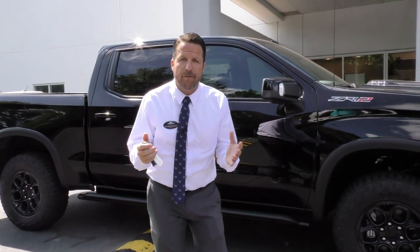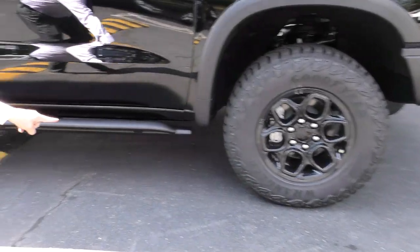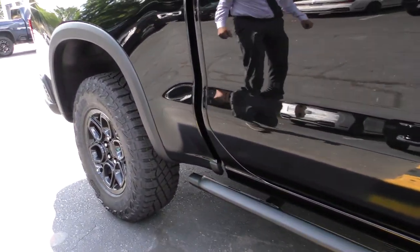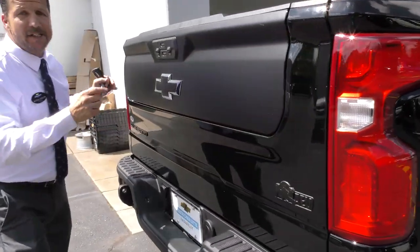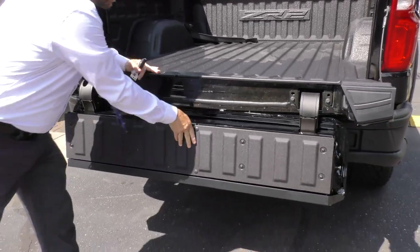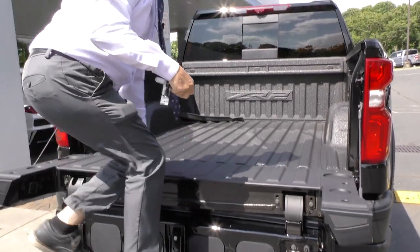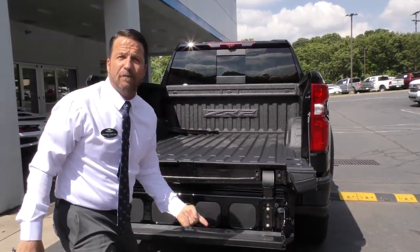Some awesome exterior features on this ZR2 Bison are the gloss black wheels and the rock guard protection that covers your bed all the way down to the rear of the vehicle. Your Bison logo sets you apart from the pack of all the other ZR2s, not to mention your multi-flex tailgate with the step that holds up to 375 pounds of weight, and your tailgate holds another 500.